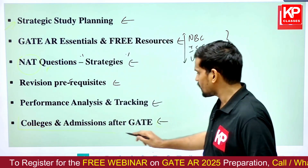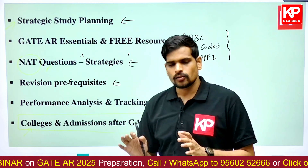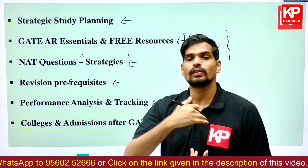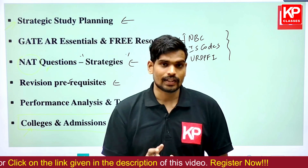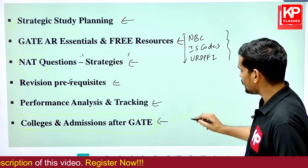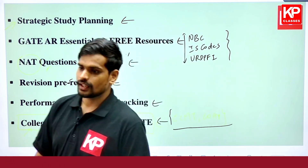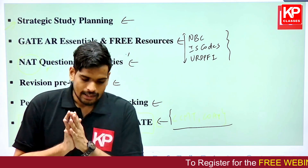Although we will have a dedicated post-GATE counseling session after the exam, this session will also include a brief discussion on college admissions. We'll cover PG ETA, various avenues for your master's after GATE, and admission portals like COAP and CCMT — just to give you a brief idea of these aspects.